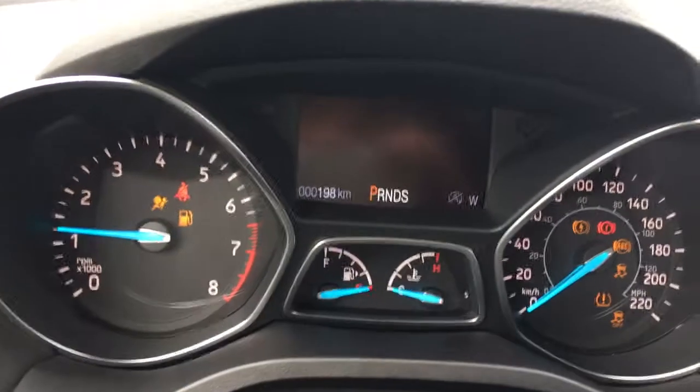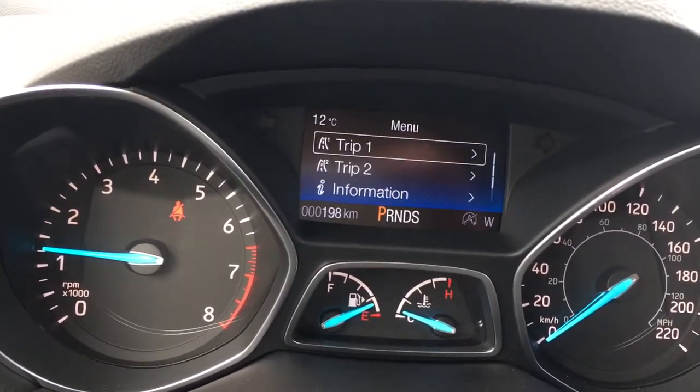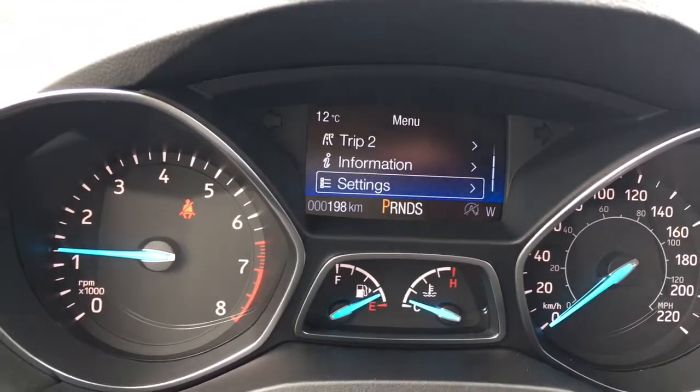On your dash you've got a display for any important messages, and you can toggle through a menu: Trip 1, Trip 2, Information, Settings — and these all have sub-menus.